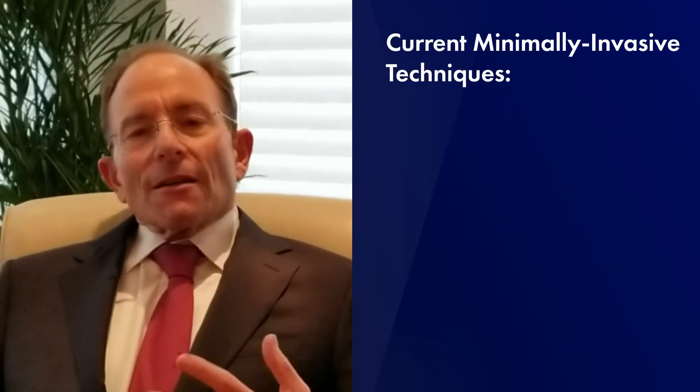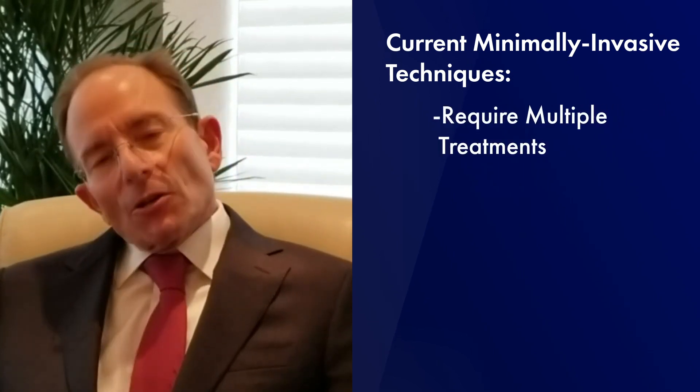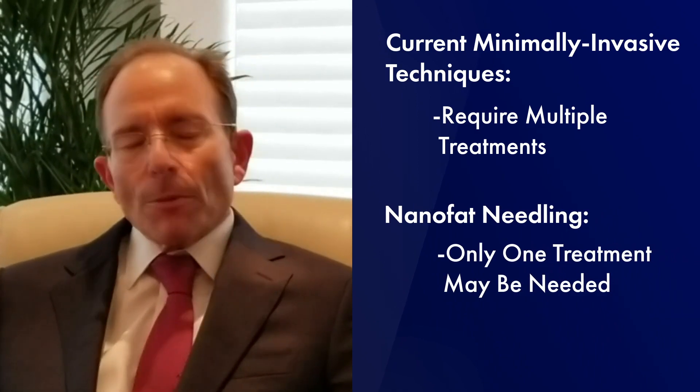Many of the minimally invasive techniques we have today to improve sun-damaged skin require multiple treatments, but according to these Belgian plastic surgeons, one treatment is often sufficient in their patients.